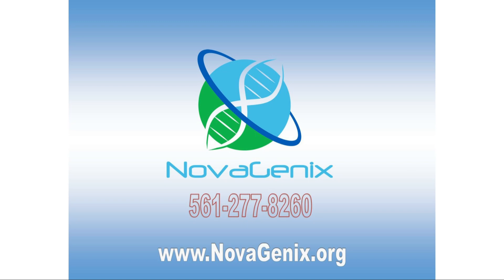If you would like to set up a consultation, you can fill out our new patient intake form and email us any blood work you may have to info at novagenix.org.